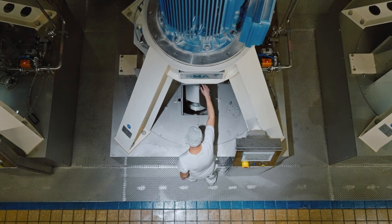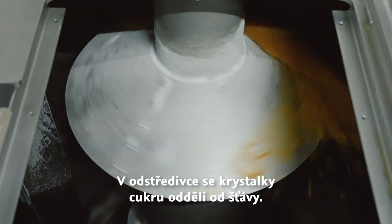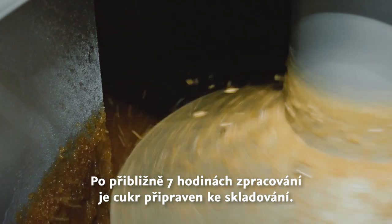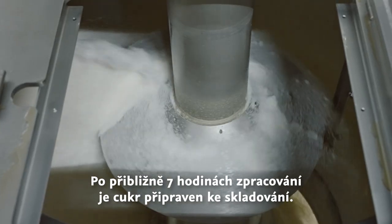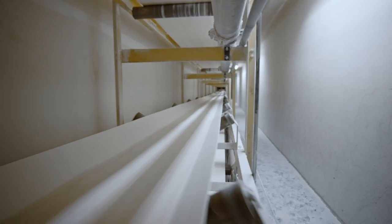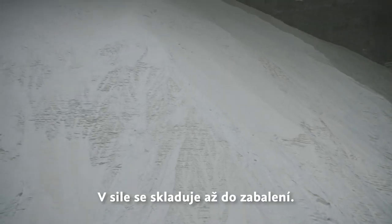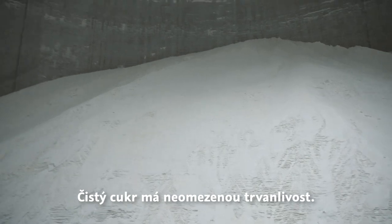When the juice contains about 50% sugar crystals, it is centrifuged to separate the sugar from the juice. The dried sugar is transported to the silo. Thus, in the course of the production period, our silos are filled with thousands of tons of sugar, which are stored there until we package it in various forms throughout the year.